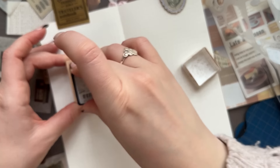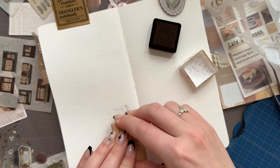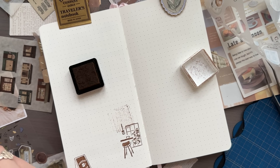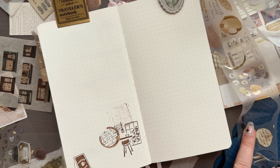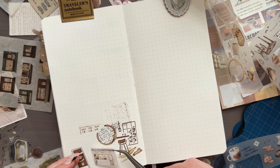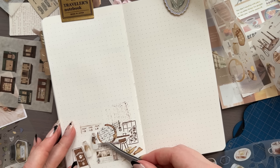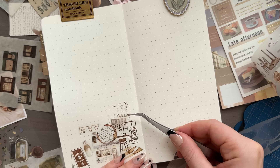Did you see that I actually dropped the ink pad straight onto the paper? I was upset with myself and looked at it for a while wondering whether to skip to the next page or cover it with something. In the end I decided to just ignore it and pretend it's not there — it's not that noticeable now, and it will most likely be covered by writing anyway.